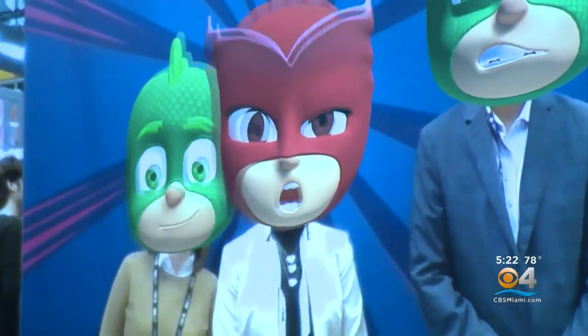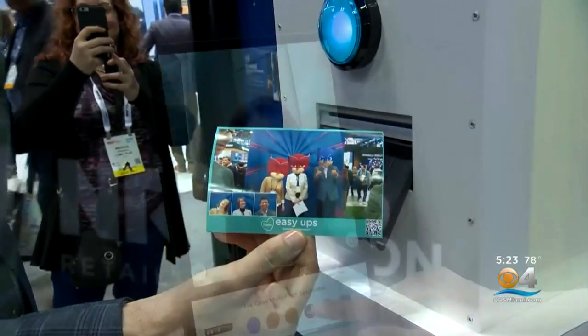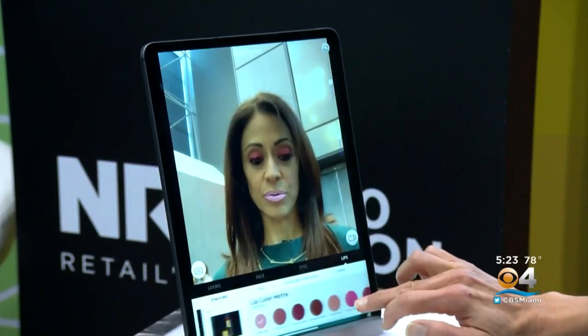It turns you into a cartoon character and prints a picture with a code that can be redeemed for a coupon. Some stores now have Memo Me's digital mirror that lets shoppers pick the best makeup colors for their complexion.